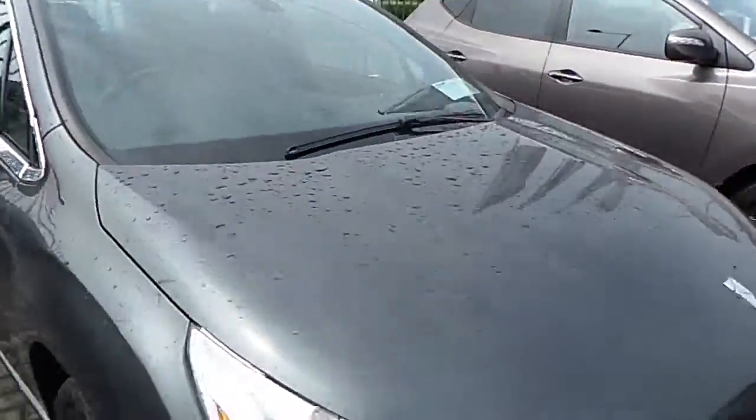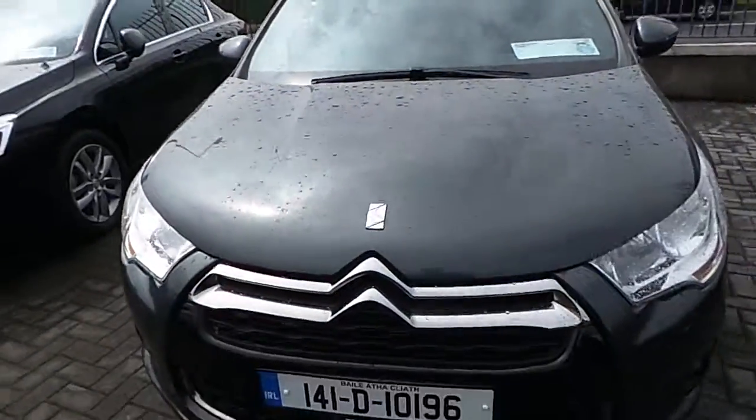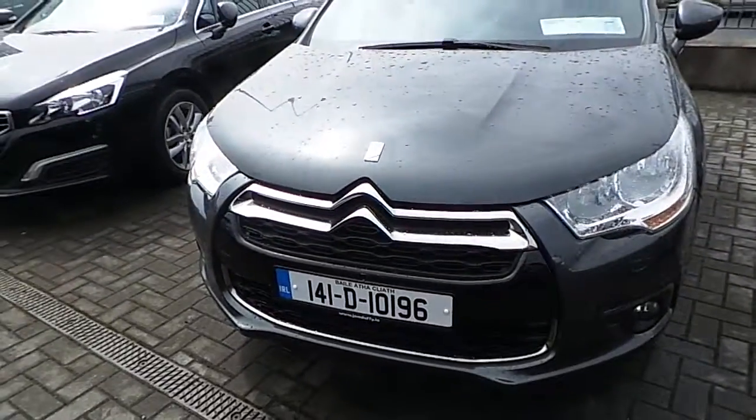If you'd like to find out more about the car, don't hesitate to call us on 01850 3939. Thank you for your time and have a nice day.